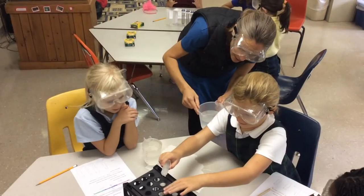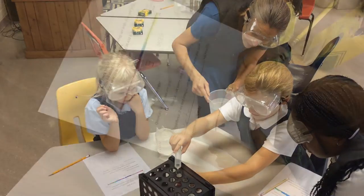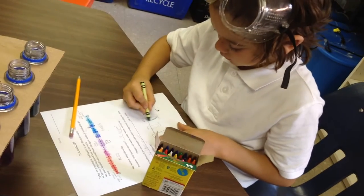The third graders have been practicing using the scientific method as a way to give structure to their questions and explorations. We've been working on asking testable questions, making predictions, finding answers through research or testing, and then recording and sharing results.